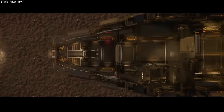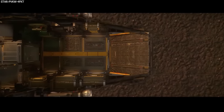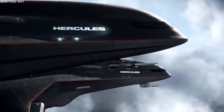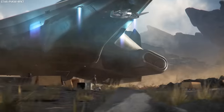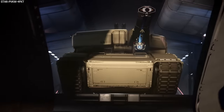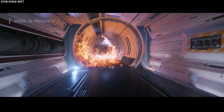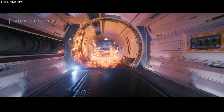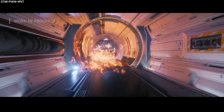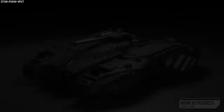The team also completed a pass on the Crusader A2 Hercules, adding relays for the resource network demo we saw at CitizenCon, as well as creating the relay assets themselves. It'll be nice when we start seeing this resource network system implemented throughout all ships and how it will impact our day-to-day in the verse — having to monitor, maintain, fix, or replace components as needed.